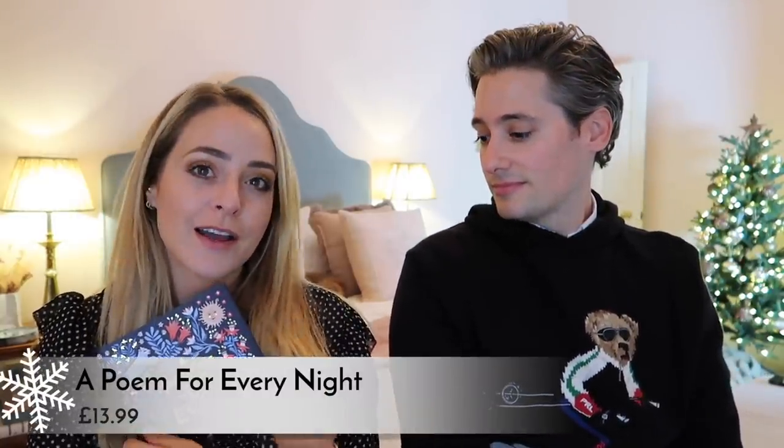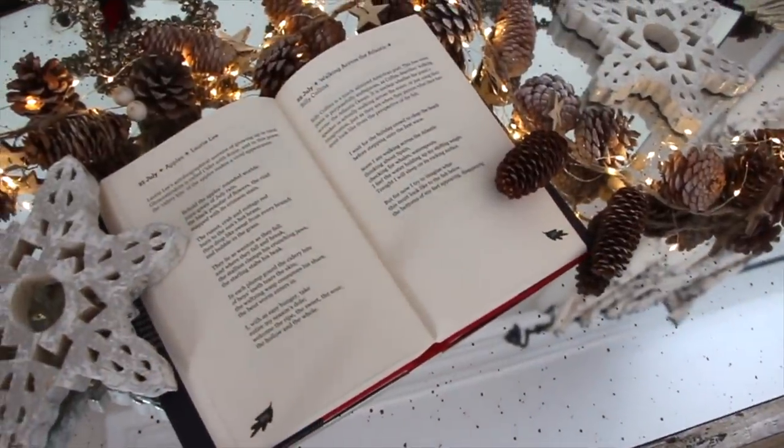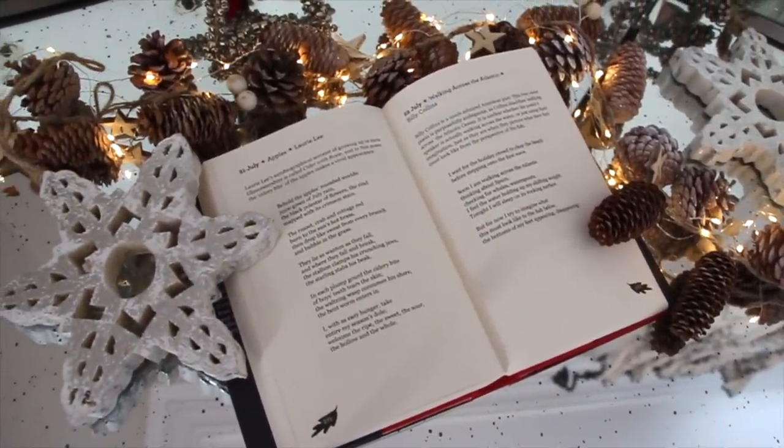I've got another book recommendation — A Poem for Every Night of the Year. I never get time to read like I used to. I get exhausted and I fall asleep within like five minutes of reading a book. However, I love the idea of having a poem to read every day — they're actually dated, so you can go through the whole year and read some poetry. I love the concept of this and also love the cover. It's so pretty and would make such a nice gift as a stocking filler or a smaller gift for a friend.